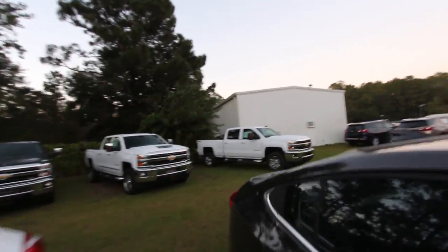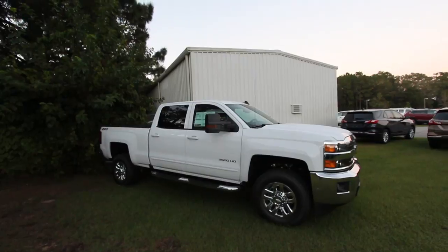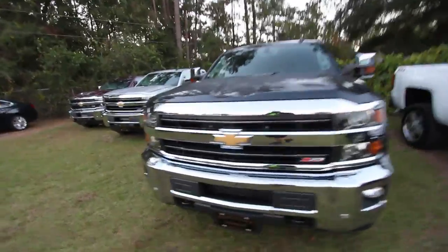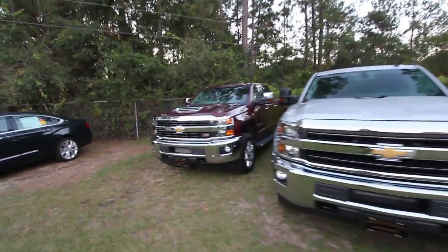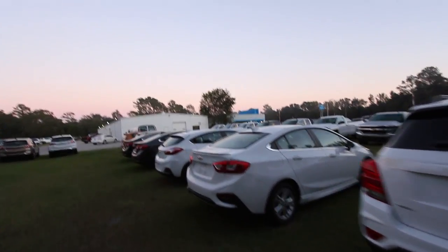Well, we know that's not a WT work truck — that's a 3500 HD Z71, big bad boy. There's another Z71, there's another 2500 HD. So as of right now I'm not seeing a work truck crew cab. Again, we did see a double cab, but I'm not seeing a crew cab.